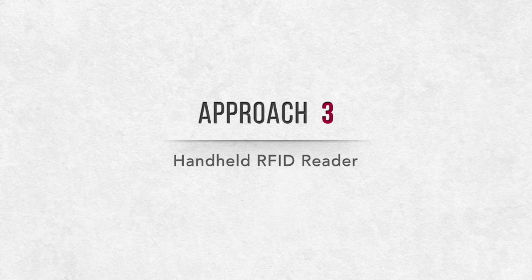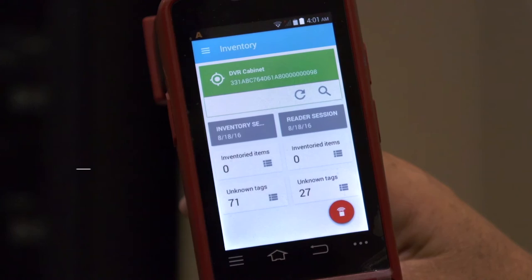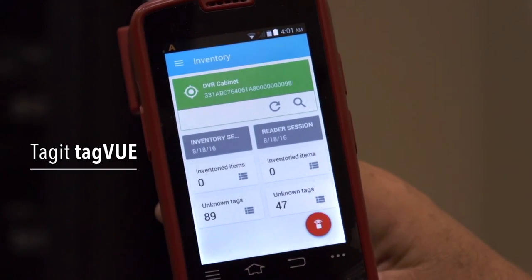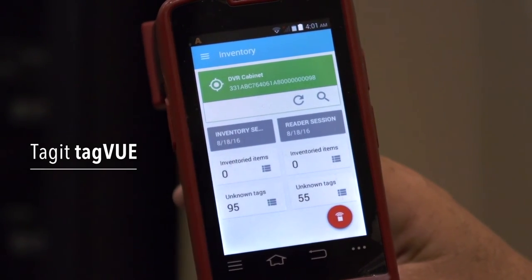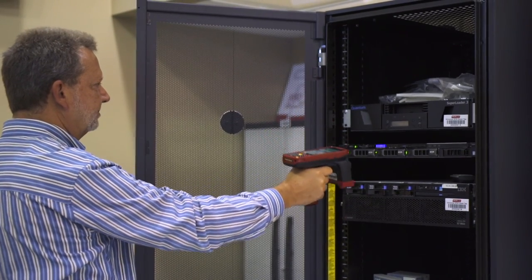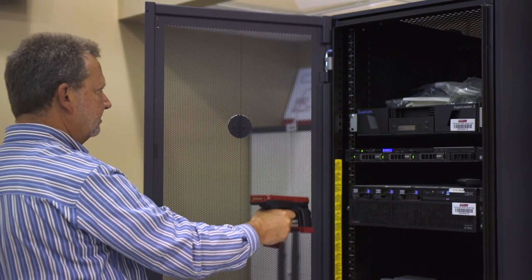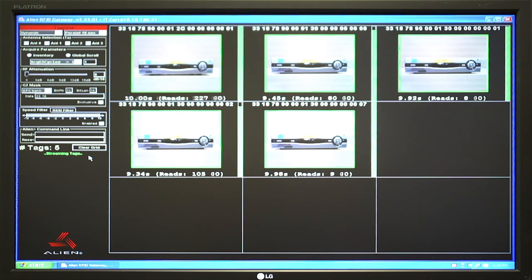3. A handheld reader. Commissioned with asset tracking software — the software we are using for this demonstration is from Tagit, a great asset tracking partner of Alien's. Their software is called TagVue. Used in place of the cart, the employee quickly reads all tags with a handheld. Data is sent to the host either immediately via 802.11 wireless or in batch form via a charging cable or data cradle.